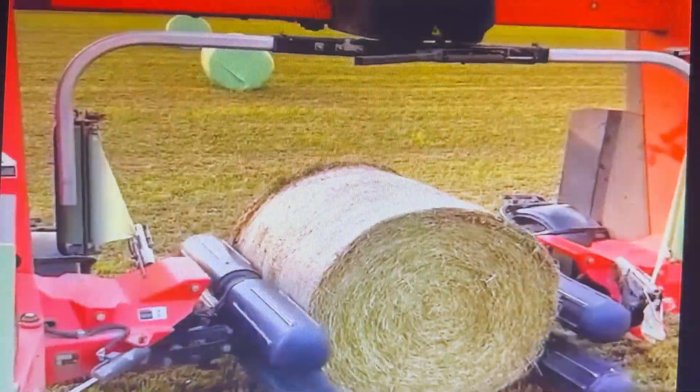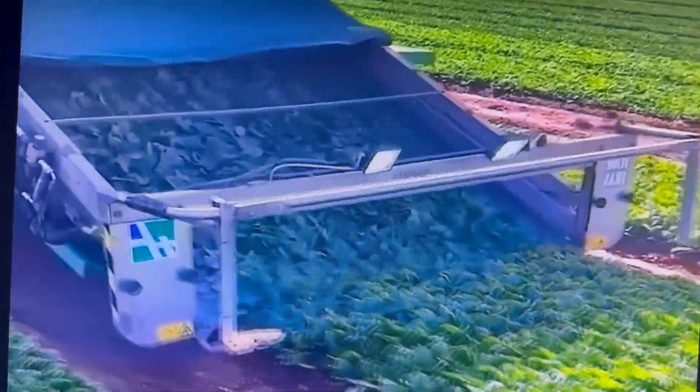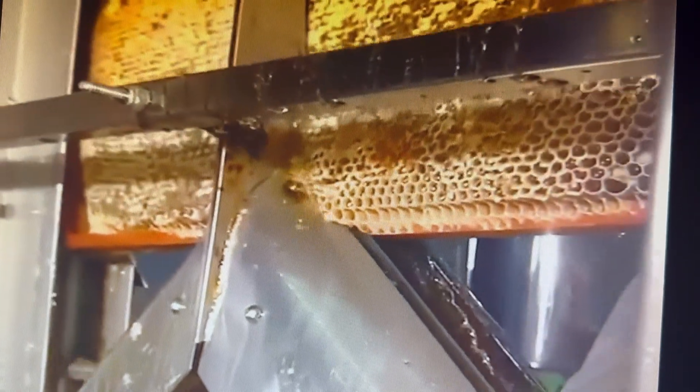A dig and snag mechanism allows for fast carrot uprooting. Rollers spin a bale of hay for multi-directional wrapping. Spinach is clipped and sent up a belt for human packaging. Hexagonal compartments of honeycomb are sliced off mechanically.